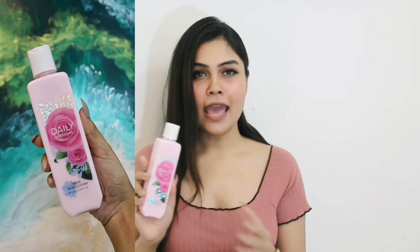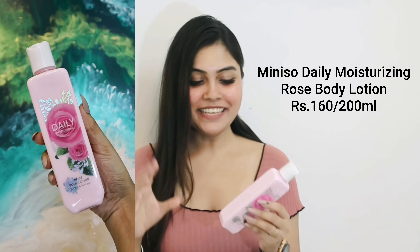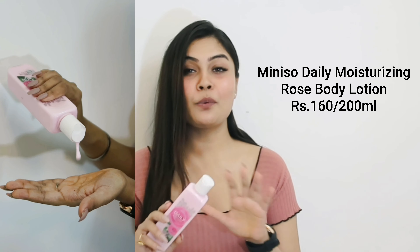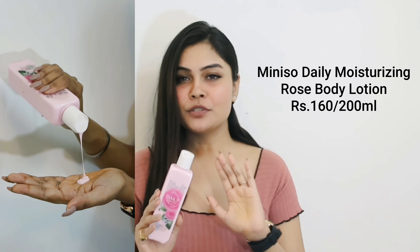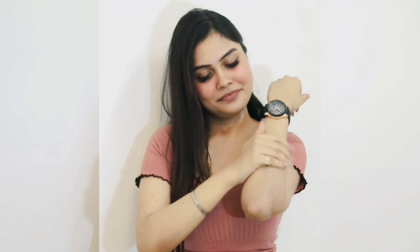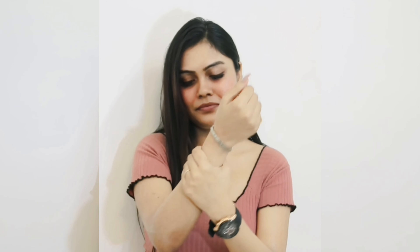The third product is Miniso's Daily Moisturizing Body Lotion in the Valiant Rose variant — it smells amazing. It contains 200ml of product for 160 rupees, which is quite budget friendly. The best part about this body lotion is the consistency — I personally love it. It's neither too thick nor too thin.